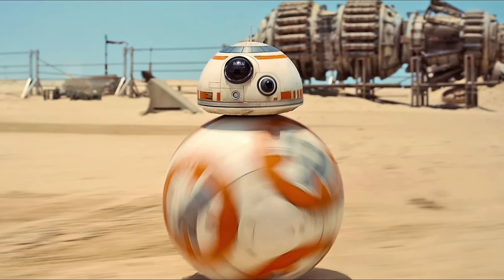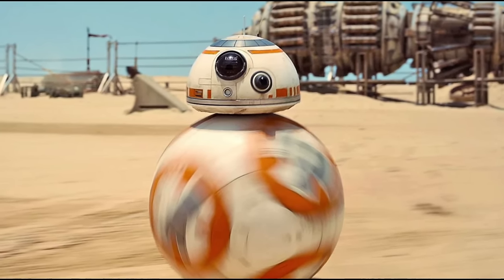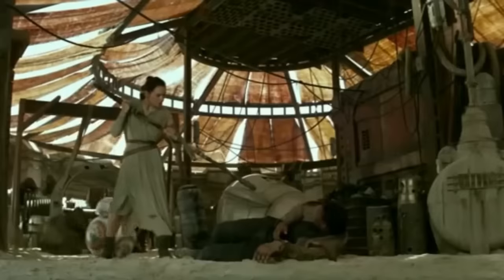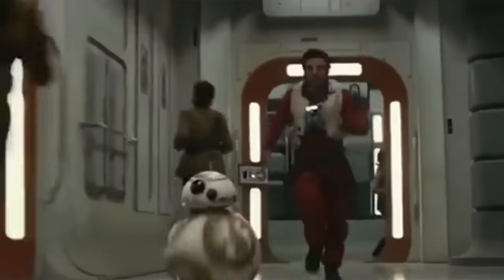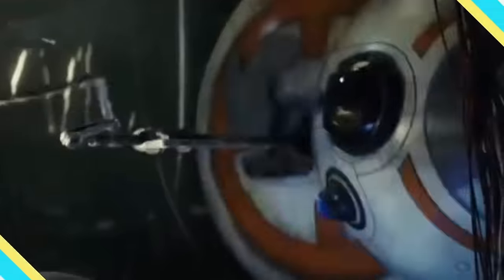Dameron even mused if BB-8 had a daydreaming chip, given his whimsical beep-boop dialect of 27th generation droid-speak. Having said that, BB-8 was as gutsy as they come, risking his circuits without a second thought — whether playing stalactite darts with Agent T-Rex's gang or coming to Poe's rescue with a well-timed zap. BB-8 may have been built small, but his bravery was anything but.